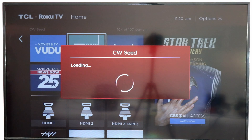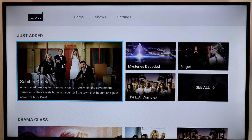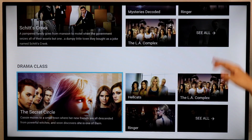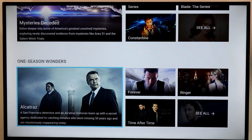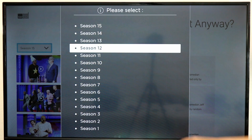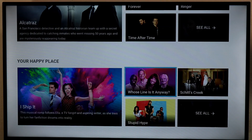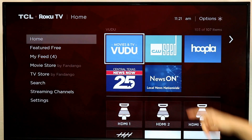CW Seed is not the CW channel. CW Seed is a streaming service that actually predates the CW on Roku and other devices. It includes free movies and TV shows — things like the LA Complex, Mysteries Decoded, Ringer, and more streaming for free. You can even find a lot of anime included, and it has a huge collection of Whose Line Is It Anyway content, including classic seasons and new seasons. If you haven't checked out CW Seed, I highly recommend it.